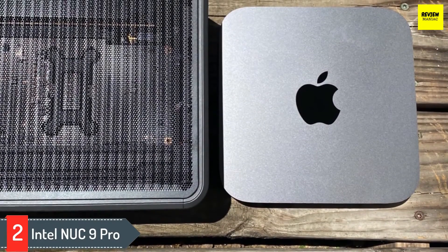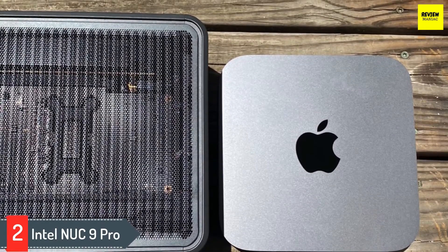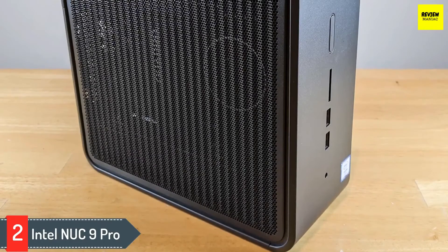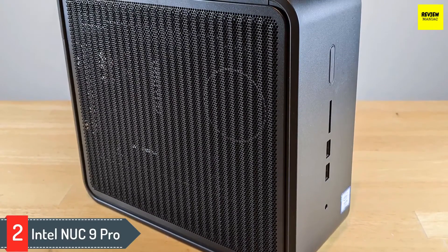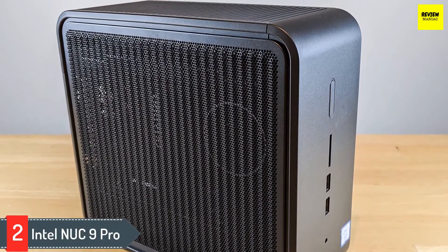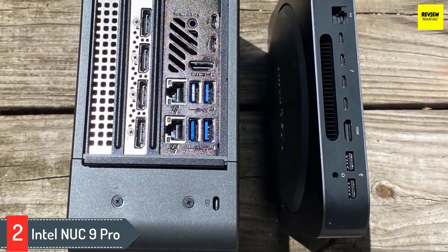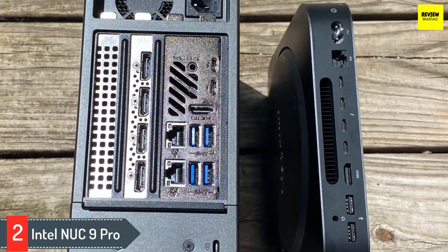Number 2: Intel NUC 9 Pro. The Intel NUC 9 Pro is a workstation mini PC that offers huge power and a surprising amount of upgradability. A workstation desktop isn't an uncommon offering in the PC world, as they're the standard for many computationally demanding uses, ranging from architecture to animation. What is unusual is to see that level of performance packed into a tiny design that's smaller than a 5-liter SFF desktop. Throw in room for huge amounts of RAM, add drives, and up to an 8-inch graphics card, and the Intel NUC 9 Pro is a rare beast indeed.